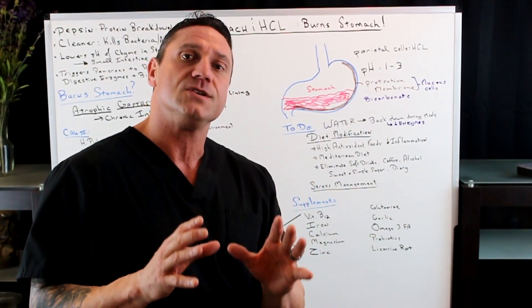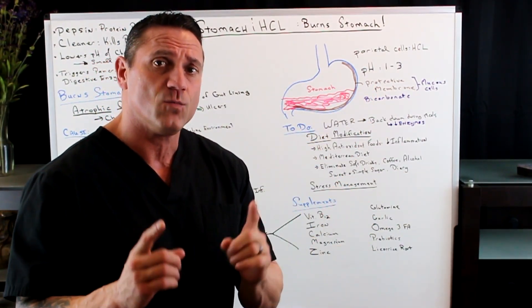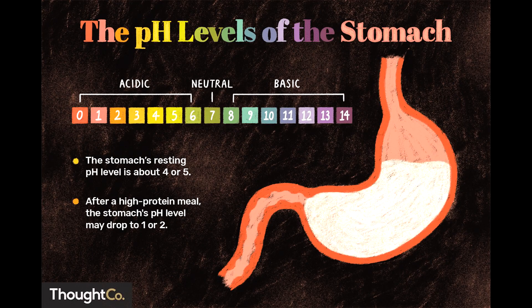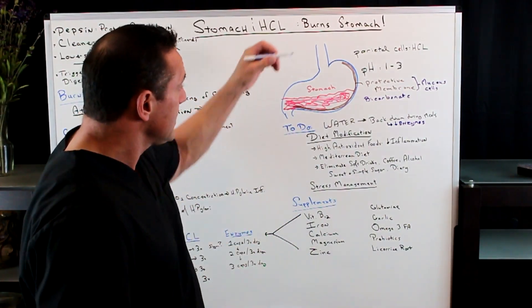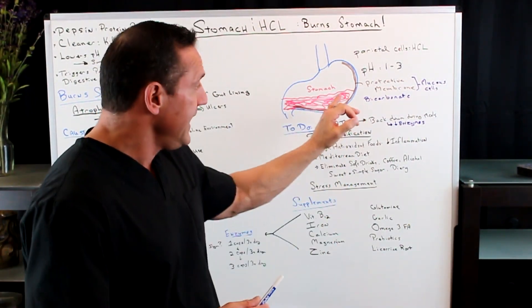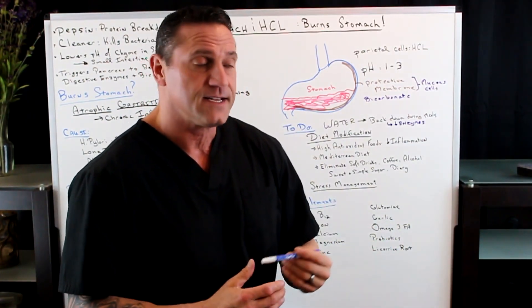Your stomach is a muscle and it needs to function at a proper pH between one and three — which is very acidic. When that pH is balanced properly, we have what I always call a porthole on the top of our stomach that closes, shutting down to prevent acid from creeping up the esophagus, which would give you GERD, acid reflux, bloating, burping, or things like that.